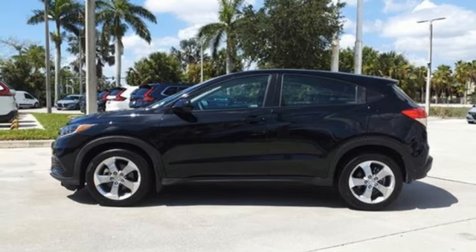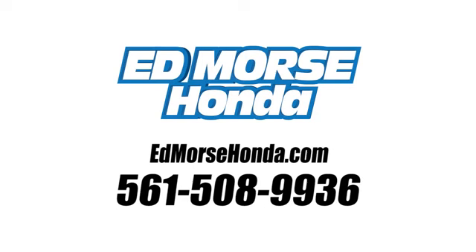See it for yourself when you take it for a test drive. Call us today at 561-508-9936. For value and for service, it's Ed Morse.